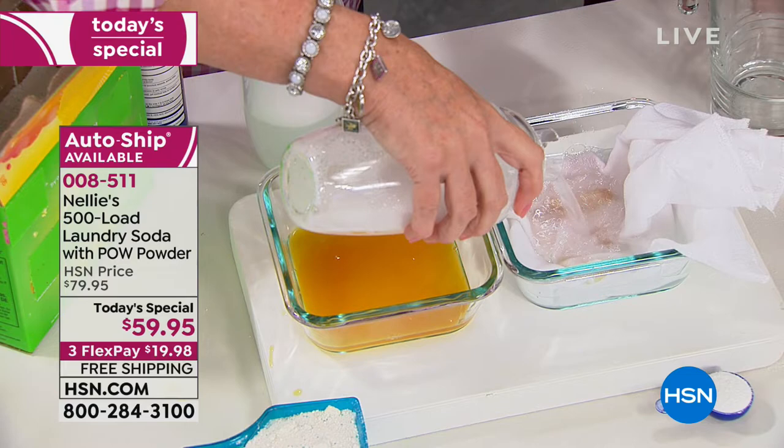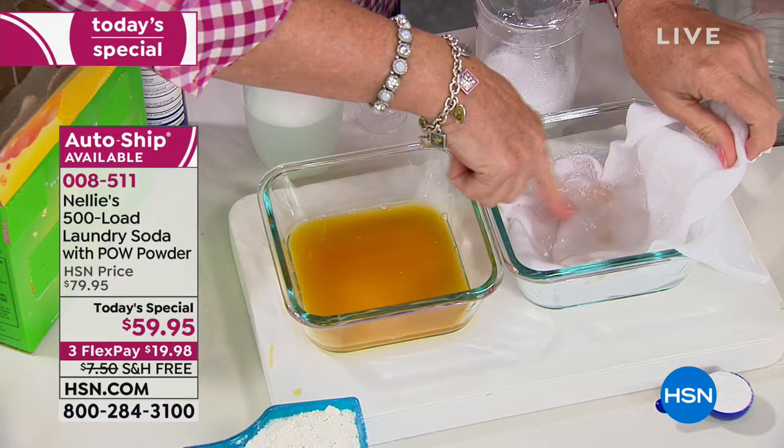Auto-ship — I cannot say custom auto-ship enough because it is absolutely the way to go. You even have your three FlexPay payments on your custom auto-ship, and you are securing the value. With custom auto-ship, the best part — you can speed it up, you can slow it down, or you can cancel at any time.